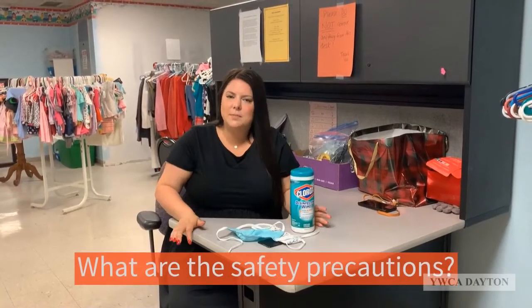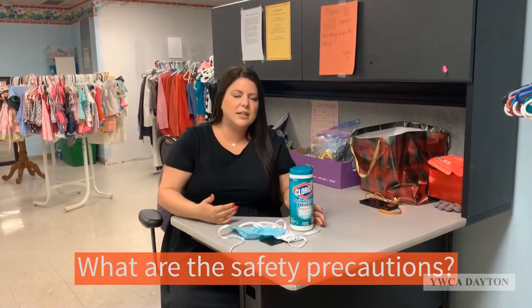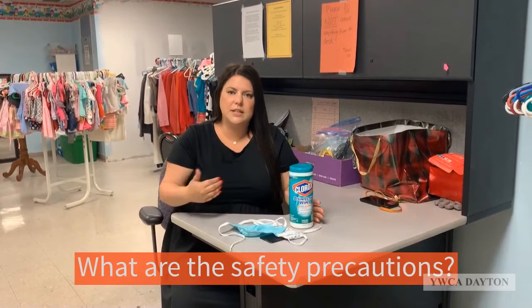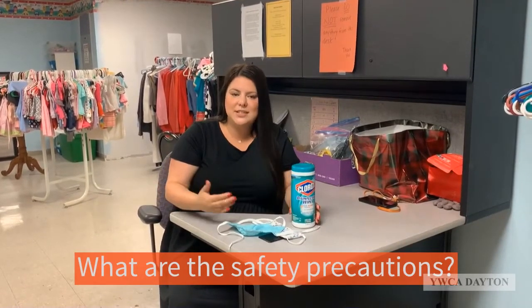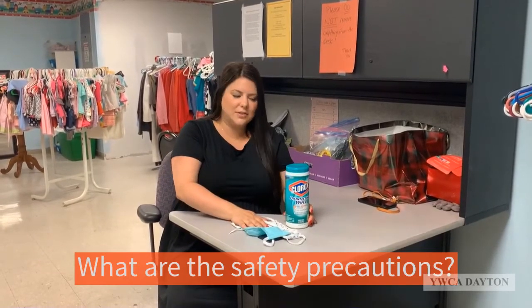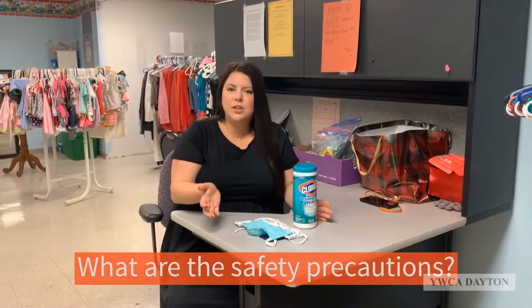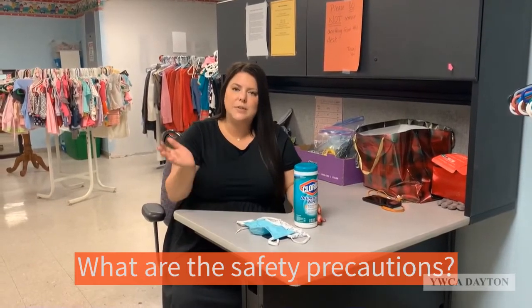Here at YWCA Dayton, we've always made sure that women and children are safe, especially during times of COVID, and that extends to our donors and volunteers and guests in the building. When you're volunteering, you will be asked to wear a mask and to social distance from others. Additionally, we keep all spaces sanitized, and if you want to volunteer as a group, we are asking that your group is 10 and under.